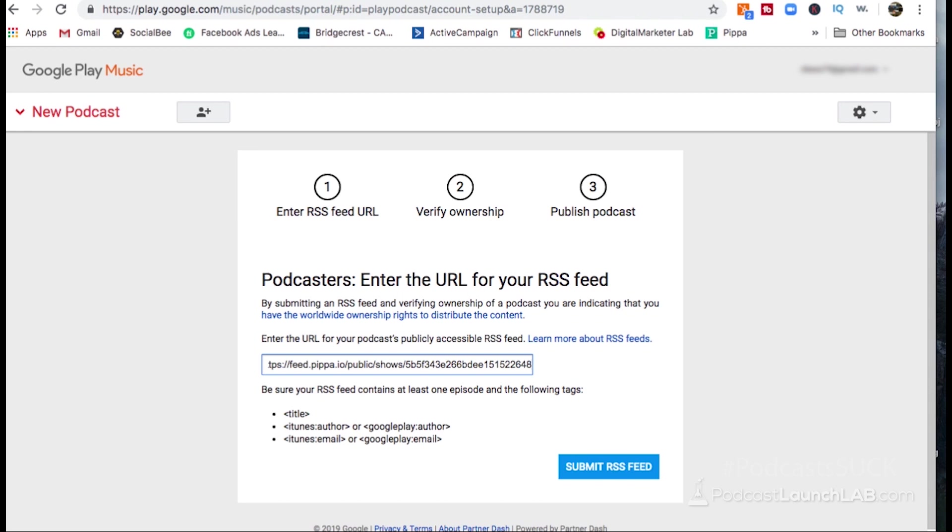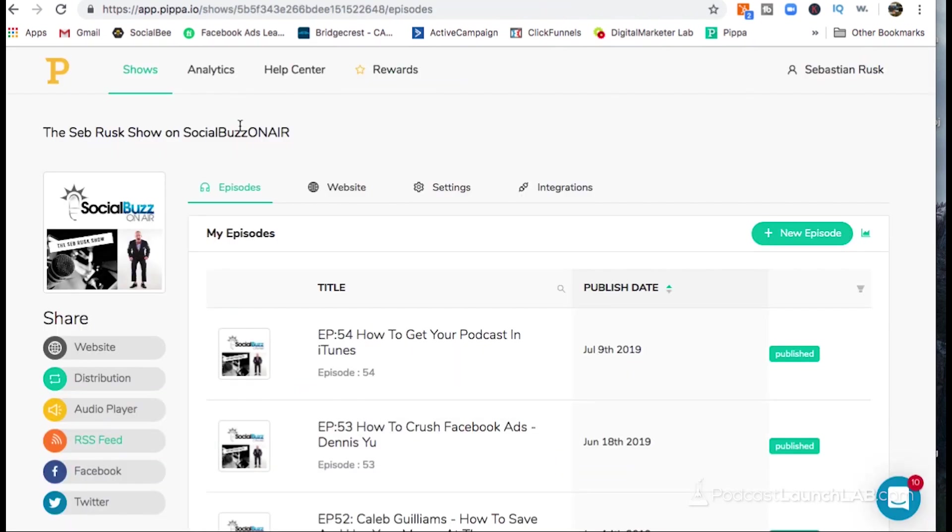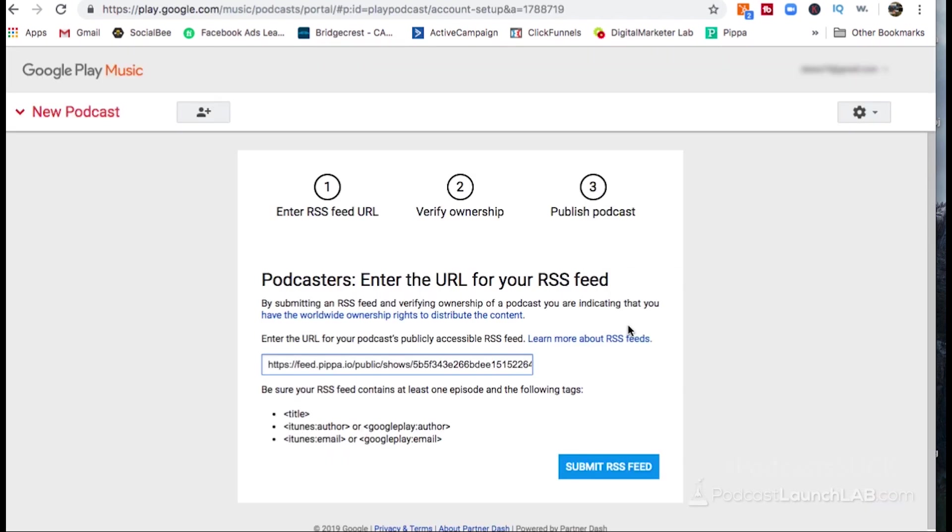Once it's approved, every time I upload a brand new episode to my podcast hosting site, which is pippa.io, then Google Podcasts, iTunes, everywhere my show is distributed will automatically show the new episode. Nobody uploads anything directly to Google Podcasts, iTunes, or Spotify — by design. This is way easier. Similar to how you'd get your show into iTunes via the iTunes Podcast Connect store, here you're going to the Google Play Podcast Store, submitting your RSS feed, and it takes between two and seven days to get approved.